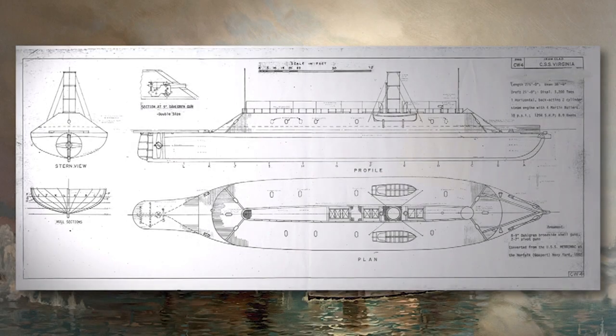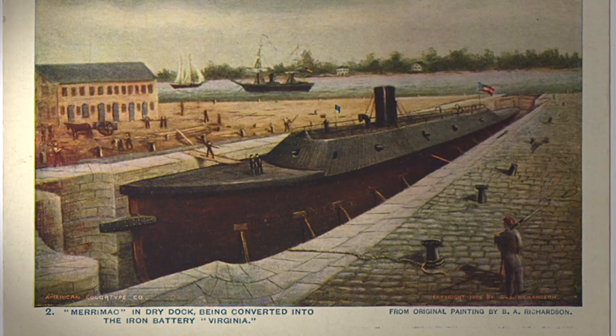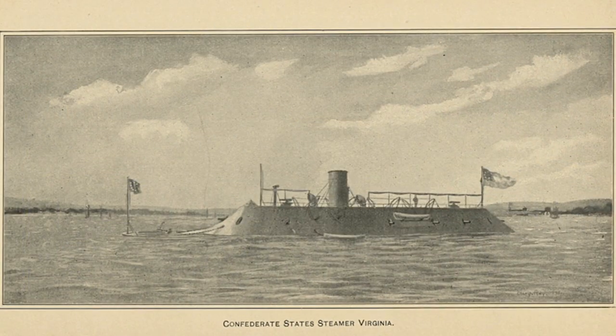Her huge engines were completely intact, and the South raised her and built on her hull a 140-foot long metal fort holding 10 heavy guns. It hobbled the railway system of the entire Confederacy, but they had it built and floating by early 1862.